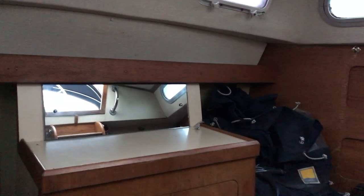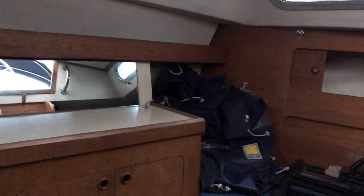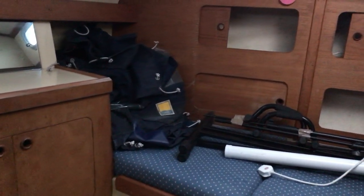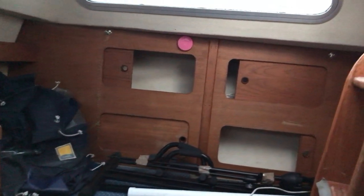So this has been Tim from Boatshed Brighton taking you around the after cabin of this Moody 33 Mark II from 1981. If you'd like any more details, just go to BoatshedBrighton.com for lots more pictures, videos and virtual reality. Thanks for watching and we hope to see you again soon.